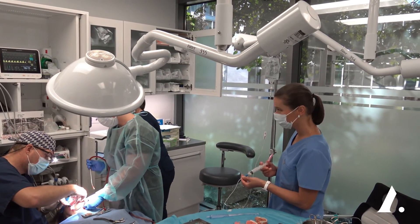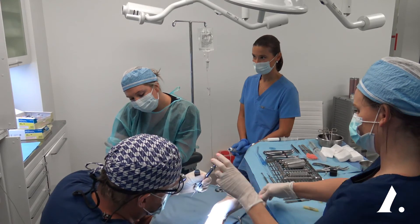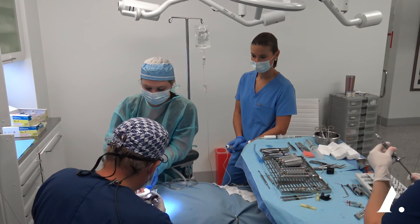One thing I want to address is: what is the difference between the deep sedation done for a dental procedure and the deep sedation done in a hospital setting, where a patient might be getting a brain tumor worked on or open heart surgery? When they're in the hospital, a lot of times they're going to be intubated — they put a tube down the throat to help the patient breathe — whereas when we're doing a dental procedure, we keep the airway open and let the patient breathe on their own.